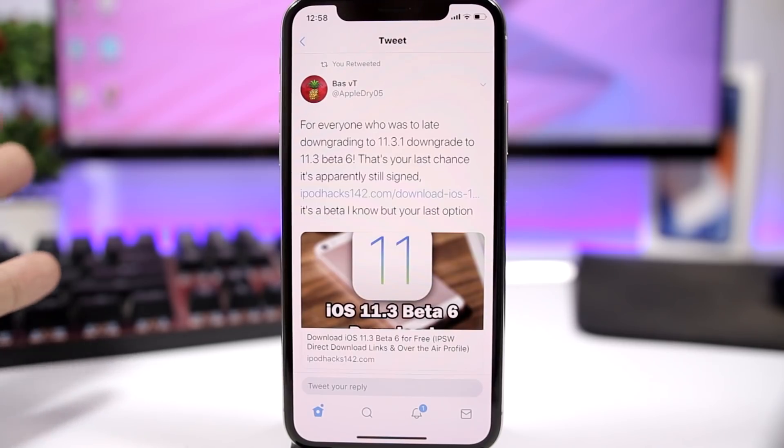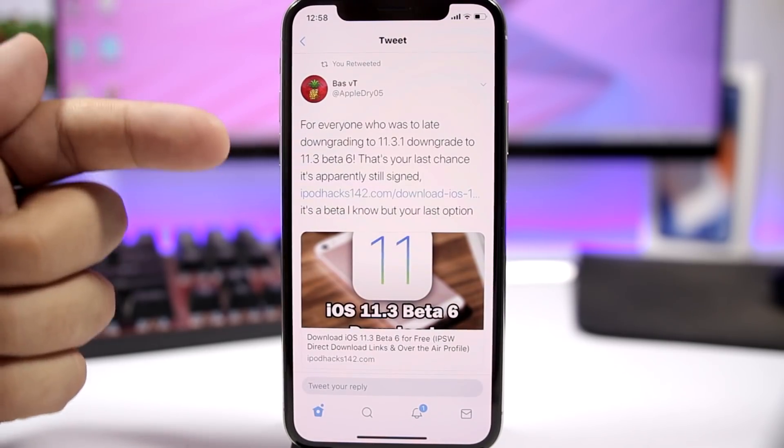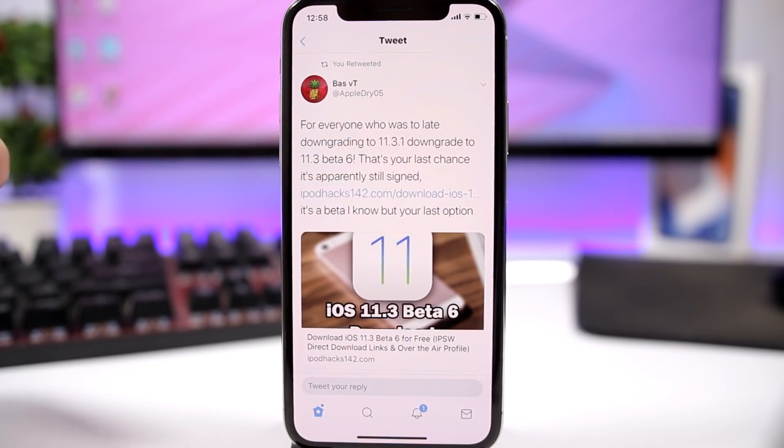Downgrading is pretty simple — you need to do it through iTunes. I'll leave a video down in the description which shows you how to downgrade your device. I'll also leave you the link where you can download the IPSW file for iOS 11.3 beta 6, and then use that IPSW file to downgrade your device to iOS 11.3 beta 6 so you can jailbreak once the jailbreak is released.